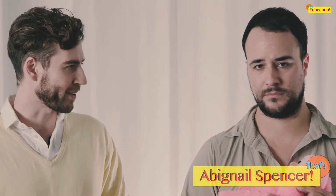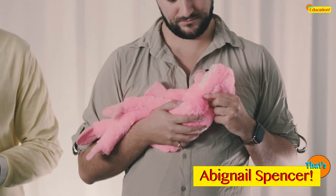We're joined now by fellow animal lover and longtime friend of the show, Dr. Abagnale Spencer. Hello, Abagnale. And who do we have here? This is the spotted mongoose. But there are no spots. Not on the outside.